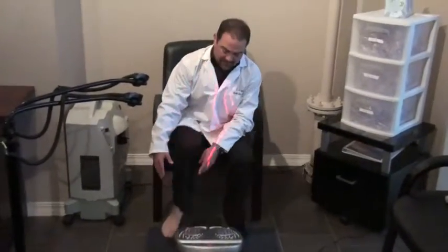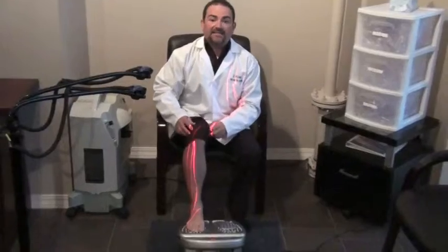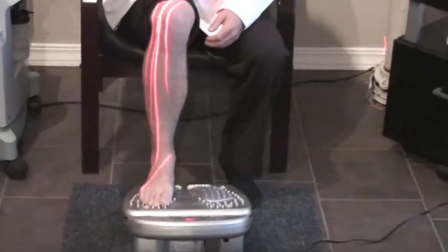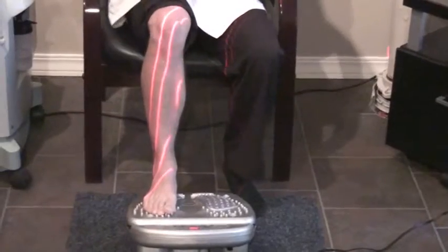They'd start the vibration therapy. And again, like I said, I'd have right foot neuropathy in this case. They'd put the lasers here and then I'd just kind of lean back. There's no pain. Basically the vibration is going to stimulate at a high frequency the nerve endings to heal at a much faster rate.